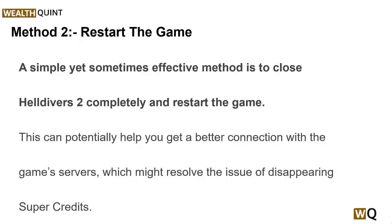This is a basic step but crucial to ensure that the purchase was processed correctly. Solution 2: restart the game. A simple yet sometimes effective method is to close Helldivers 2 completely and restart the game. This can potentially help you get a better connection with the game servers, which might solve the issue of disappearing super credits.